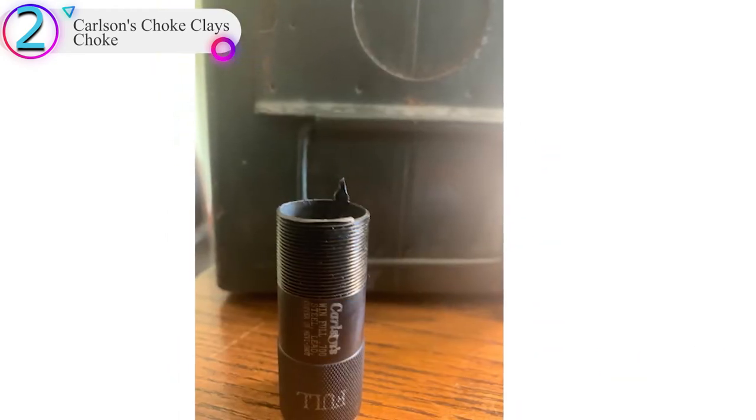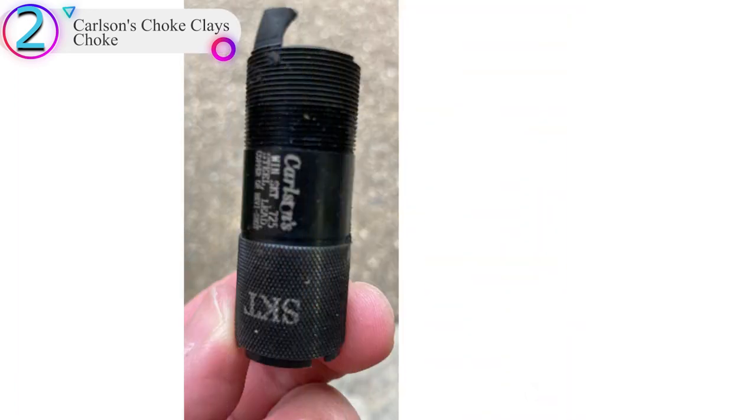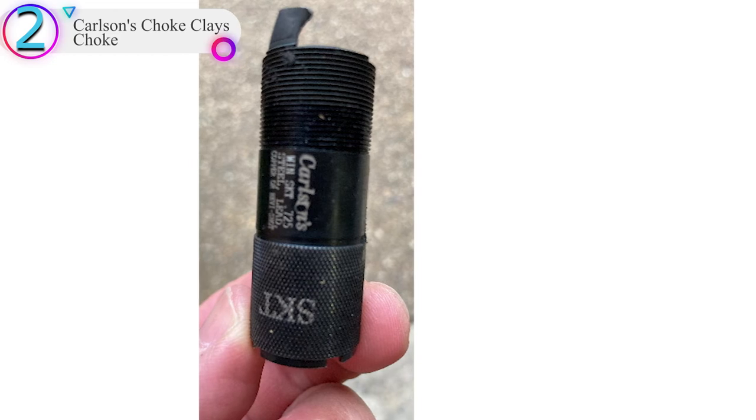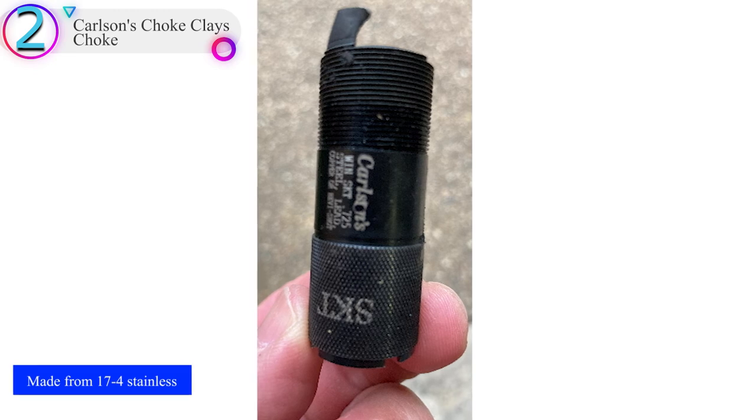These choke tubes are backed by a lifetime warranty. Lead shot, steel shot, copperplate shot, nickel shot, heavy shot shells, and buckshot can all be used in the sporting clay choke tubes.